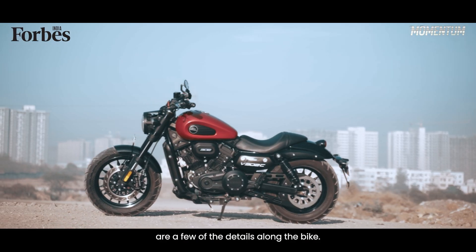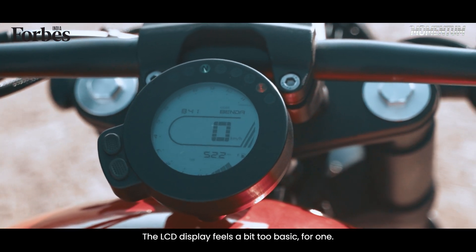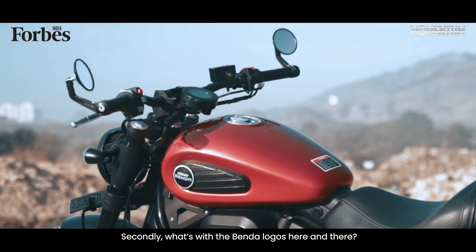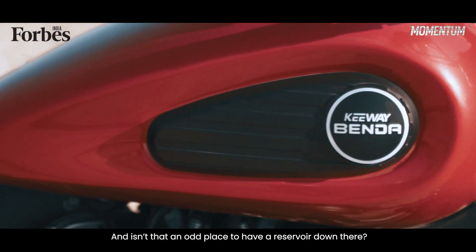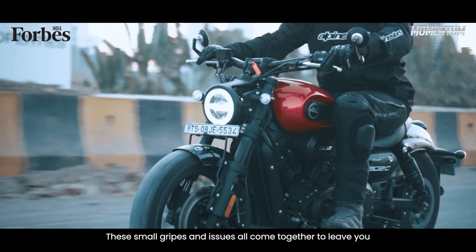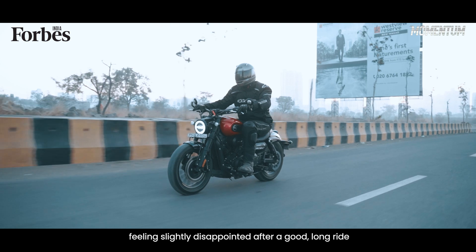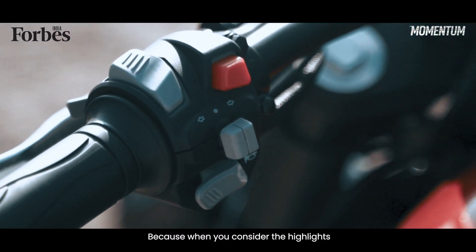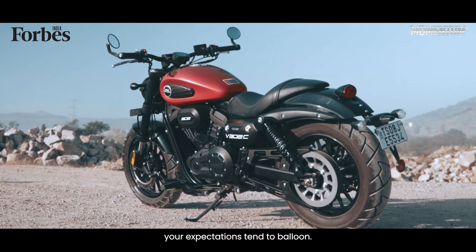What I also can't get over are a few of the details along the bike. The LCD display feels a bit too basic for one. Secondly, what's with the Benda logos here and there? And isn't that an odd place to have a reservoir down there? These small gripes and issues all come together to leave you feeling slightly disappointed after a good long ride, because when you consider the highlights — the V-twin and the fantastic looks — your expectations tend to balloon.